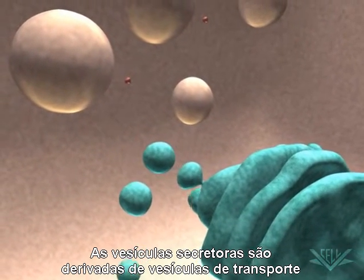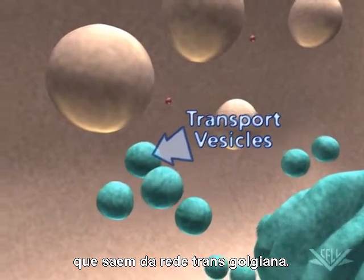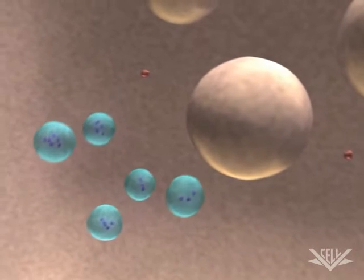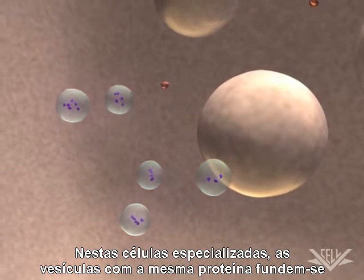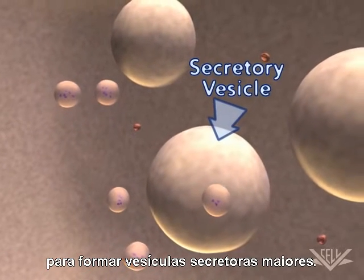Secretory vesicles are all derived from transport vesicles leaving the trans-Golgi network. In these specialized cells, vesicles containing the same cargo protein will fuse to form larger secretory vesicles.